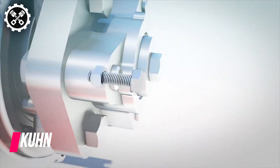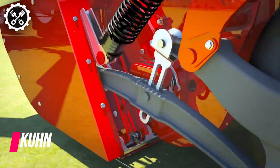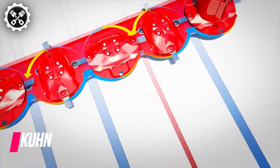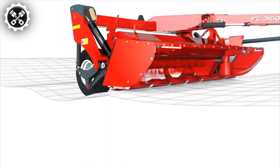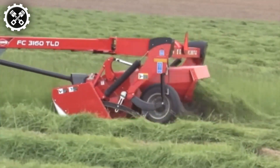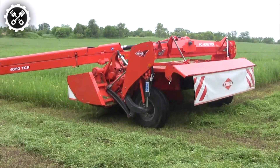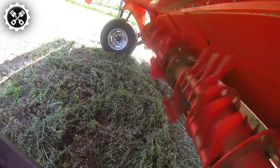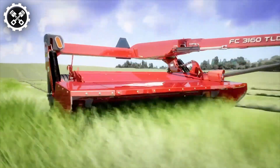Up next, we introduce the Kuhns FC-460, representing a new era in mower technology. Featuring a unique disc-bearing station, it ensures protection in case of impact between a disc and an obstacle. This innovative design allows the shaft holding the disc to be sheared just above the bearing, effectively safeguarding the gears from damage.